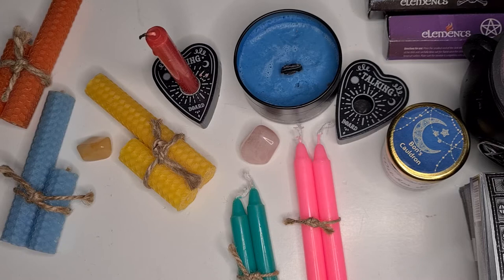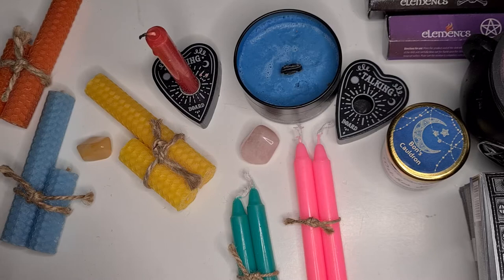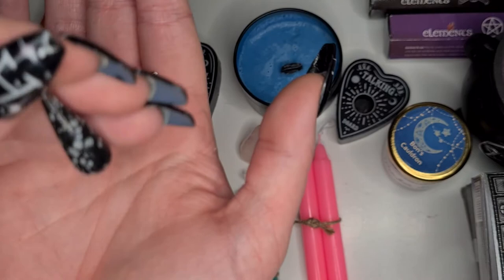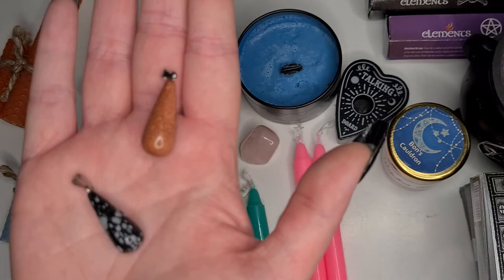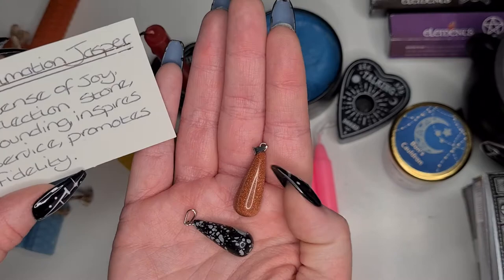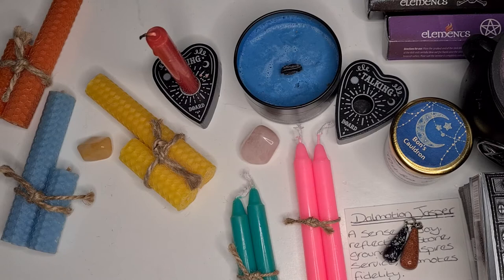I did decide to treat myself - I'm probably not going to be able to get this open with my fake nails! Bonnie did have some crystals in, so I went for these little ones that you can hang on a necklace. I believe this one is goldstone and this one is dalmatian jasper. She gave me a little card telling me what each one means - I unfortunately lost the card for that one.